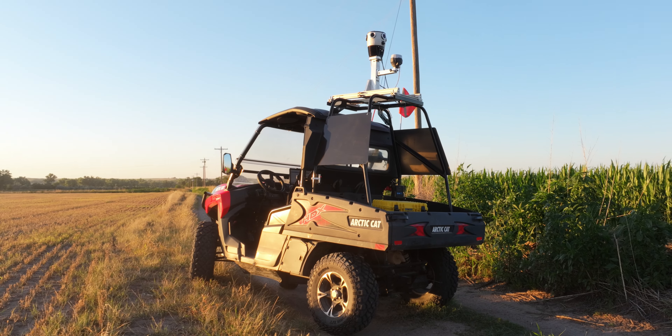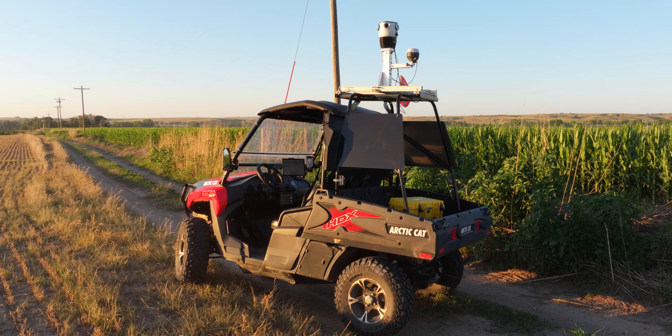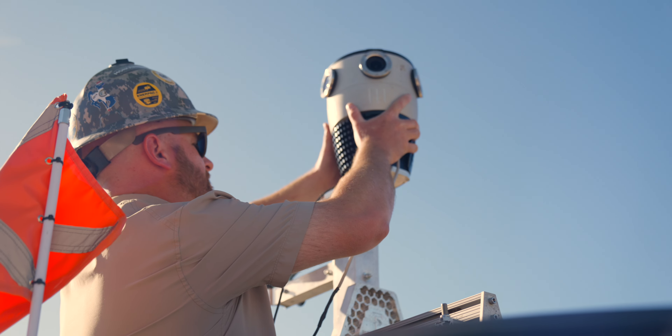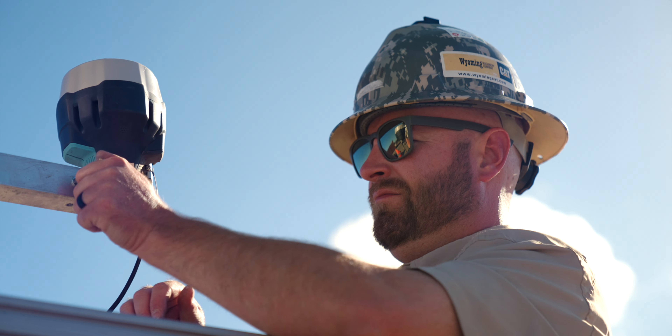It's so simple, we can bring a fully equipped unit right to your doorstep for your team to use. And for longer-term projects, we're here to outfit your existing UTVs with all the necessary enhancements.